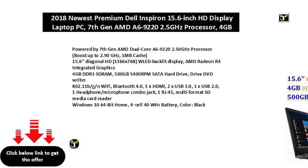1x HDMI, 2x USB 3.0, 1x USB 2.0, 1 Headphone-Microphone Combo Jack, 1 RJ45, Multi-Format SD Media Card Reader. Windows 10 64-bit Home.